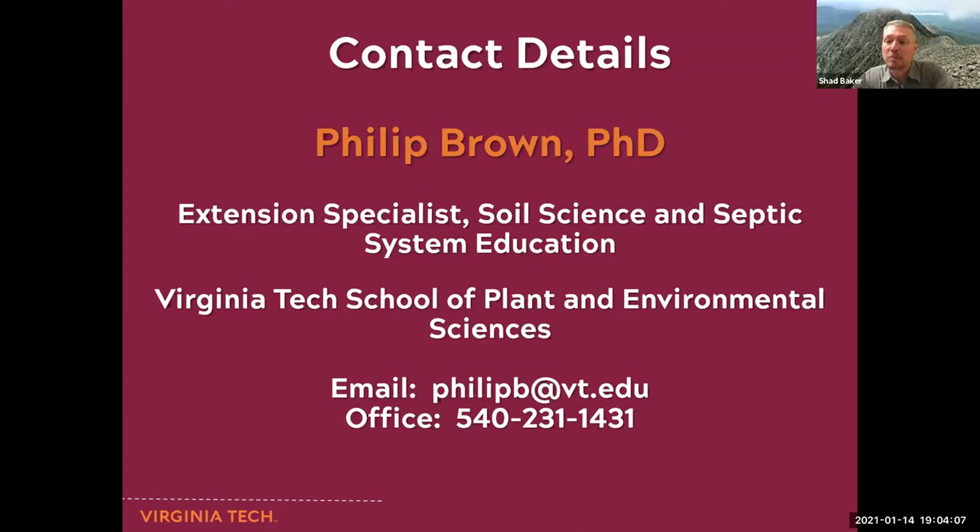That was very visual — probably the best PowerPoint in about 100 of these presentations we've done, the best visual PowerPoint presentation we've seen. These Zoom meetings are kind of tricky; you need something to entertain the audience. Dr. Brown, very timely, very helpful information — thank you very much for agreeing to speak with us tonight. The invitation to come to Wise County stands, and if we can schedule some site visits and give you a tour of this part of the state, we'd love to host you once the pandemic eases up.